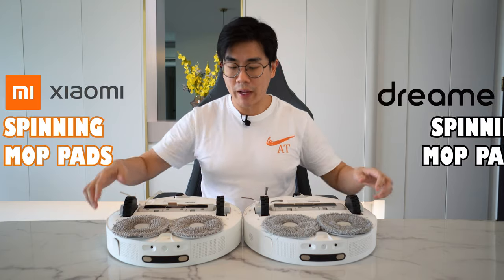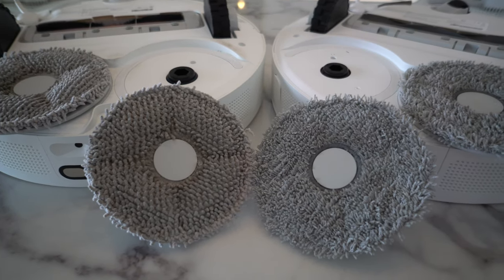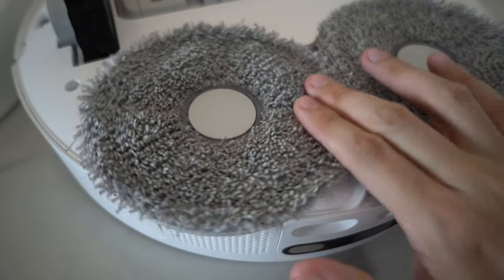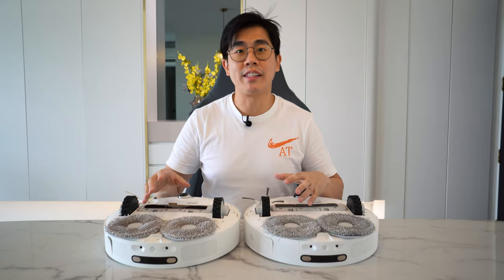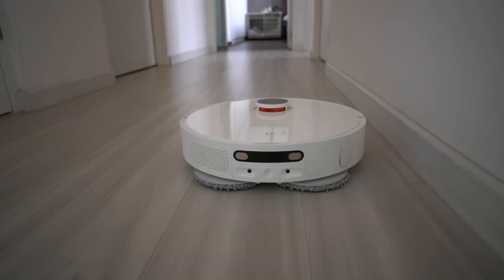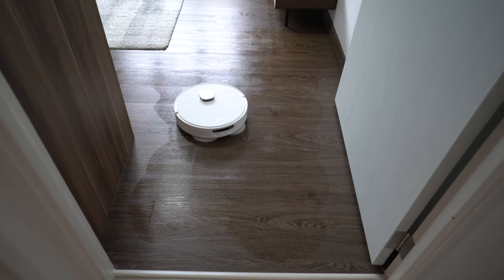Both of these robots go with a spinning mop pad, which is definitely what I prefer over a piece of cloth, but the material quality on the mop pads is different. The Dreamy has a more rough texture to it while the Xiaomi one has a softer, smoother material. Both are able to lift their mop pads when in contact with carpet or when the robot is traveling from point A to point B — it's not dragging the mop pads all the way. I'm seriously very impressed with this, so Roborock no longer has this as their unique feature.